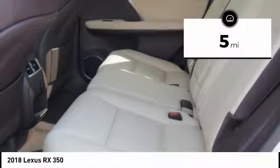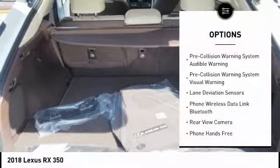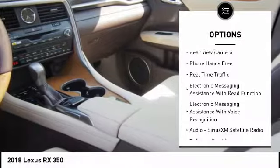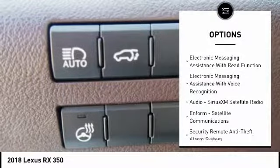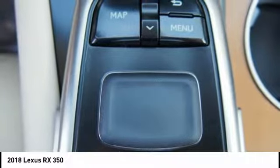This vehicle has less than 100 miles. Here are some of this vehicle's great options: stability control, traction control, compass, power brakes, child safety locks, trip computer, clock, rear floor mats, electronic brake force distribution, overhead console.